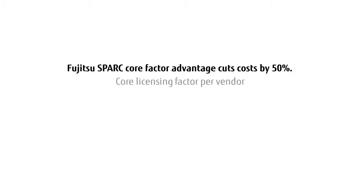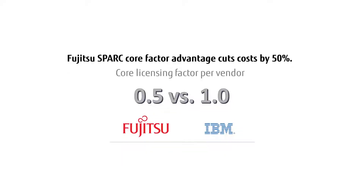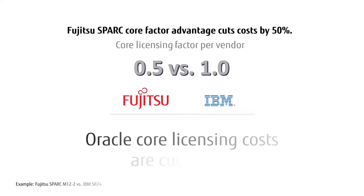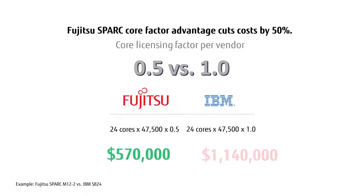Fujitsu M10 and Fujitsu Spark M12 servers offer a core factor advantage over other Unix vendors. By using Fujitsu Spark versus IBM Power, Oracle core licensing costs are cut in half. If we assume software licensing is $47,500 per core, the annual cost for Oracle software licensing would be $570,000 using Fujitsu Spark, and $1.14 million using IBM Power.